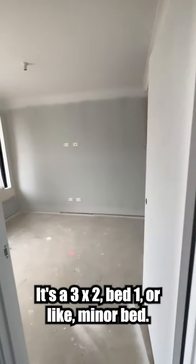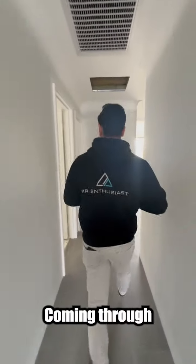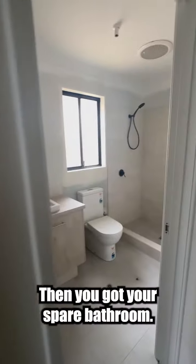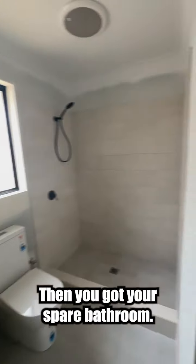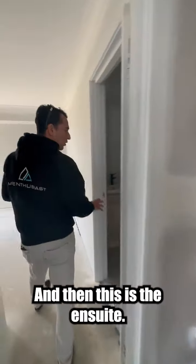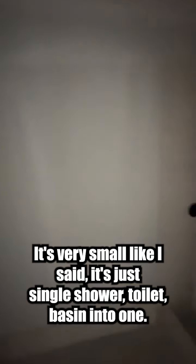Bed one, or the minor beds coming through. The other minor bedroom in here. Then you've got your spare bathroom. Extra linen storage, and then it's the ensuite. It's very small — like I said, it's just a single shower and basin combined into one.